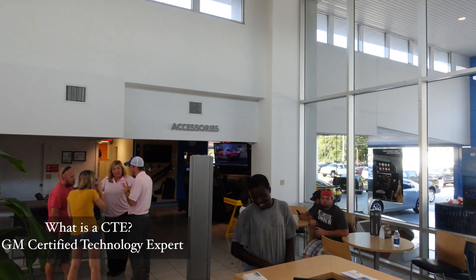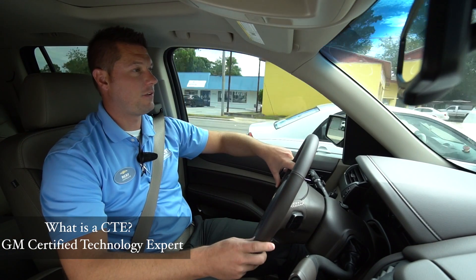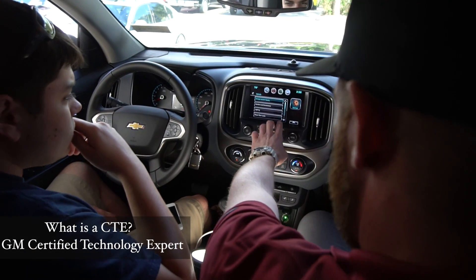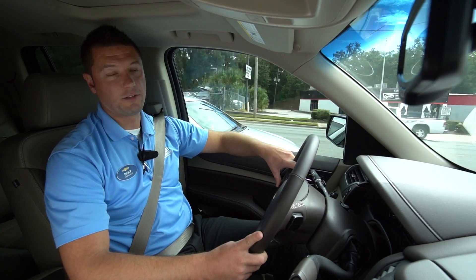A lot of people don't know that at NMIC Chevrolet we have three CTEs full-time. So anytime you ever have a question about any of the technology in your vehicle, any phone questions, any questions about your vehicle in general, there's always someone there to help you. No other dealership in Jacksonville has that. That's only at NMIC Chevrolet.